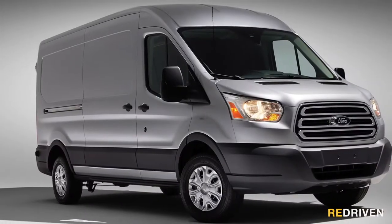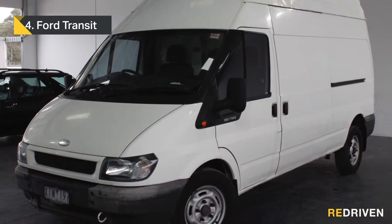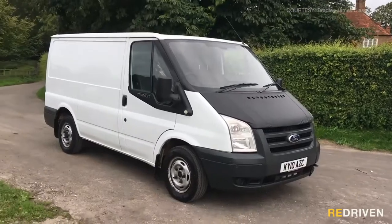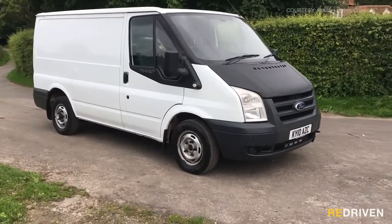In fourth place, it's actually one of the vans that made vans popular — it's the Ford Transit. Let's get something straight: not all Transits are a nightmare. Early, well-maintained pre-2013 Transits can actually be a pretty decent thing. There are still other vans we'd recommend, but early VH and VM models can be a solid buy.